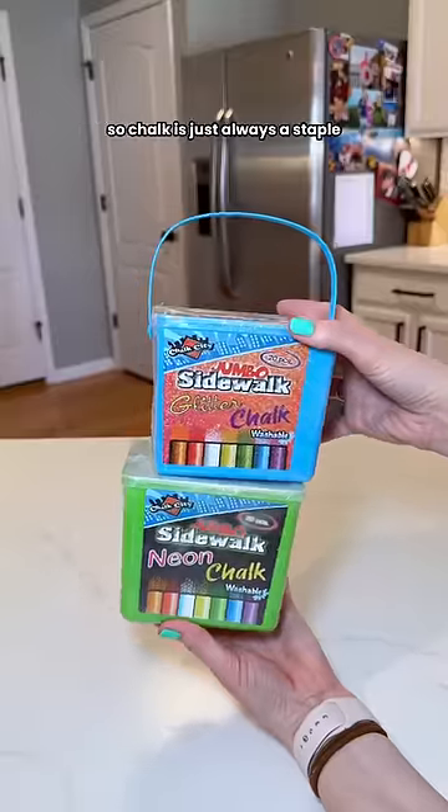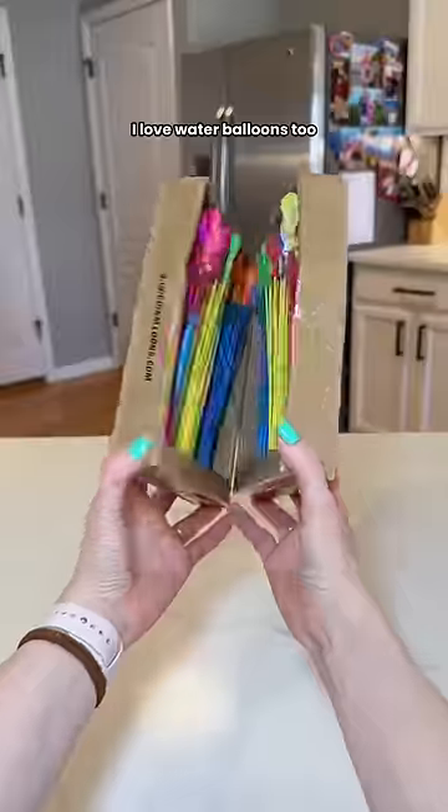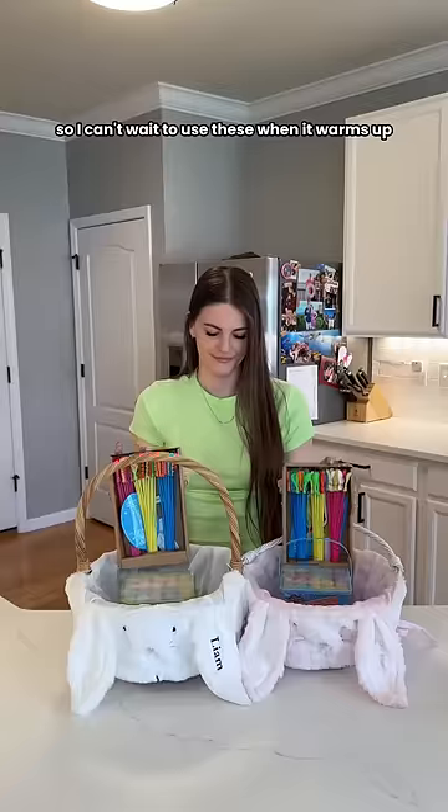My kids are both obsessed with chalk, so chalk is just always a staple. They love water balloons too, so I can't wait to use these when it warms up.